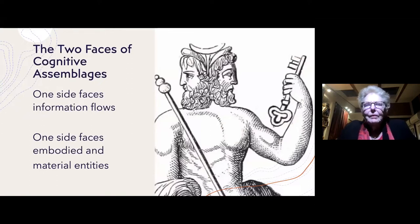In my view, cognitive assemblages have two faces like Janus. One face looks toward information flows — the kind of data, how fast it's moving, the conduits through which it moves. But the other side faces toward embodied and material entities. In order to produce an information flow, there has to be some material entity — it could be a machine, a life form, or a human — to create that information flow in the first place.